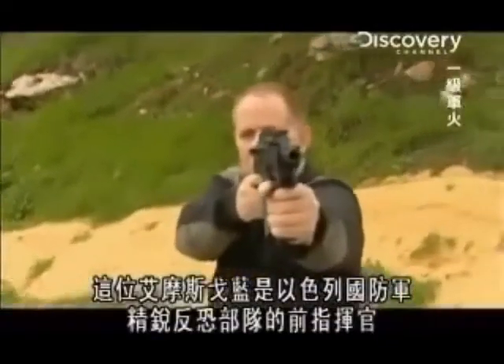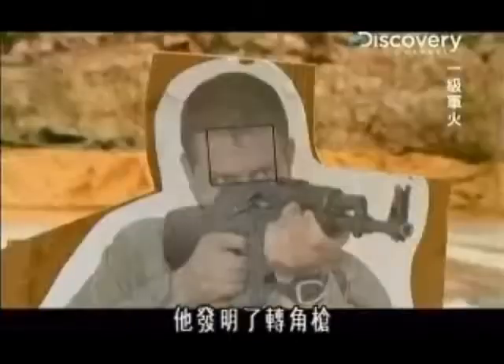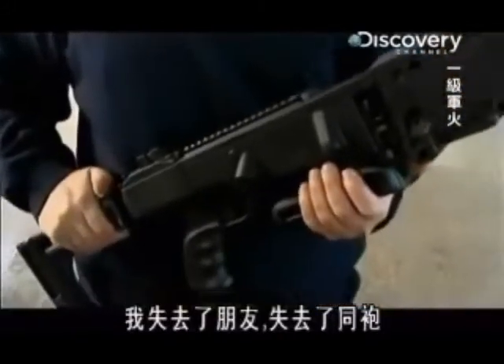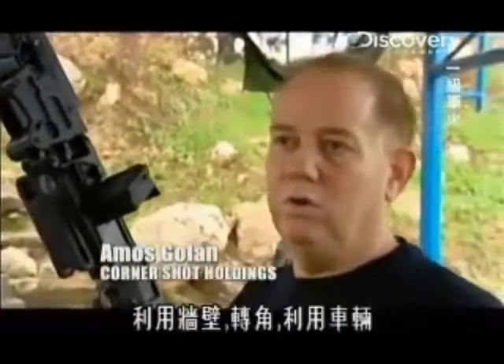This led Amos Golan, former commander in the IDF's elite counterterrorism units, to the CornerShot solution. I lost friends, I lost commanders, and I had to think to myself, how can I do something better? Use what is existing in the battlefield — use the wall, use the corner, use the car.